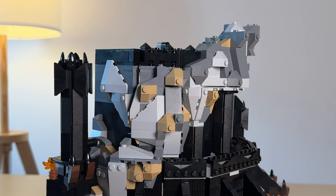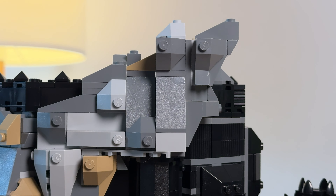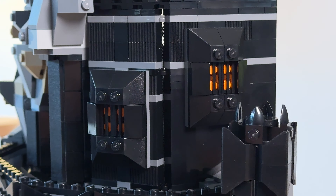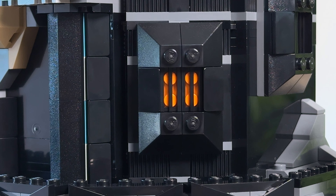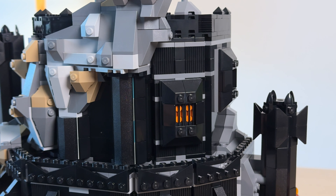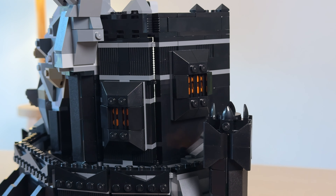On the level above that we have the throne room section, but again we'll look at the exterior first. It consists mainly of that detailed rock formation and I actually like how it sticks out at the top. What we can see of the tower in this section is awesome though. I especially love the addition of these two windows — those orange plates behind the black grilles work so well to make it look like there's a fiery glow coming from the inside. The designer did take some creative license here compared to the source material, but I think it makes sense for the scale and what was done instead is great.